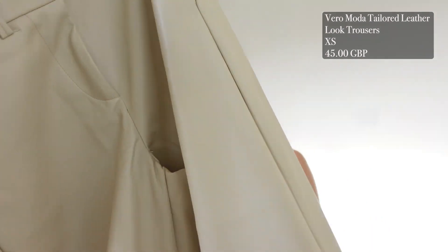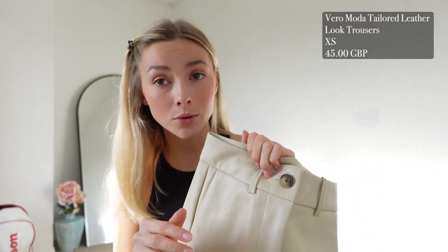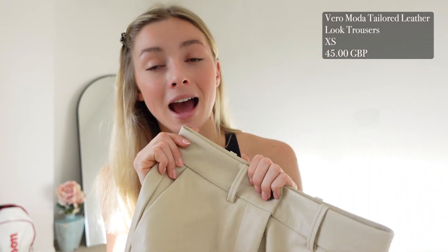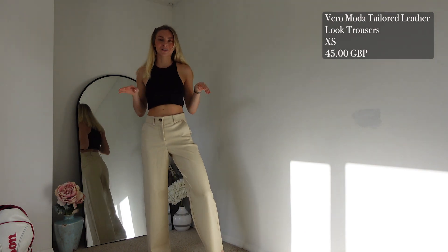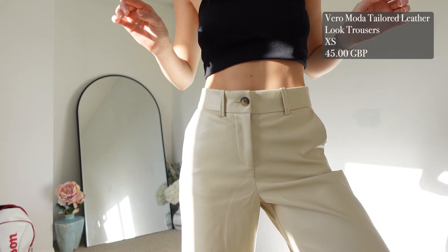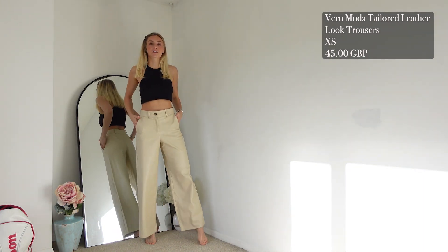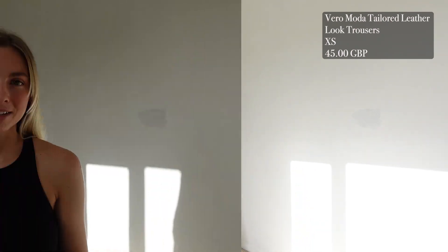Starting with those trousers — these are the Vero Moda tailored leather look trousers in cream, £45. I've now sized down to an extra small. I spoke about them in my previous ASOS haul where I had ordered a small. They are literally exactly as I remember — I'm so in love with them. The extra small fits perfectly, so I'd definitely recommend sizing down. I'm 5'7" for reference and they come to a perfect length at my ankle. Absolutely stunning and definitely staying in my wardrobe.